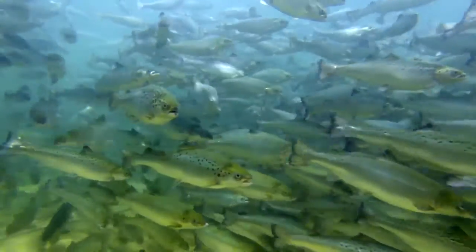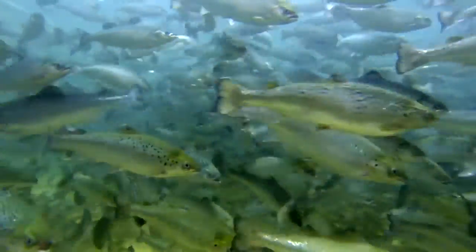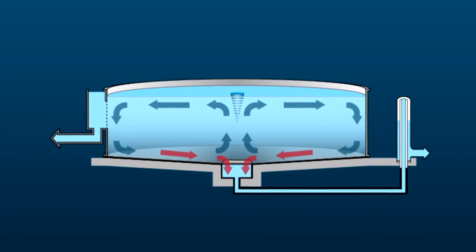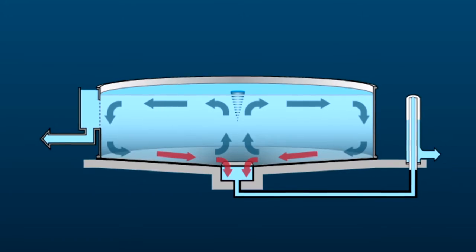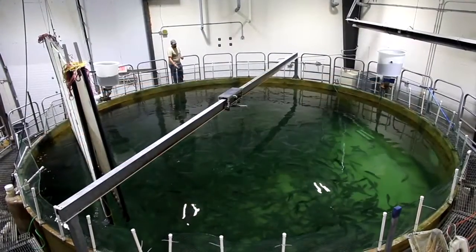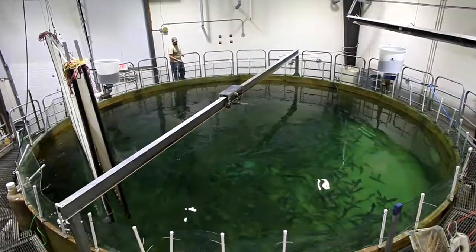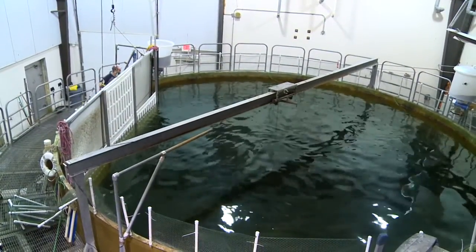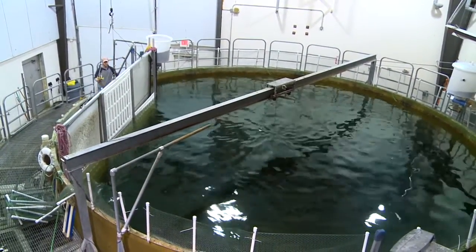We raise fish in circular tanks in water recycle systems because circular tanks are most effective at removing solids. The tank rotates and it creates a teacup effect where the primary rotating flow creates a secondary radial flow that moves the solids to the center. This primary rotating flow is also excellent for fish health, as the fish swim at one to two body lengths per second, even as high as four body lengths per second near the wall, which trains the fish so they're not sedentary and they're fit.